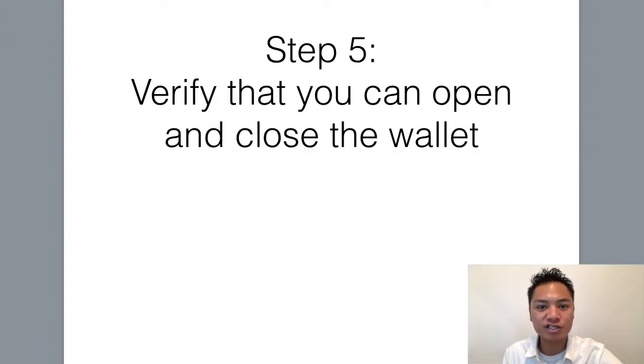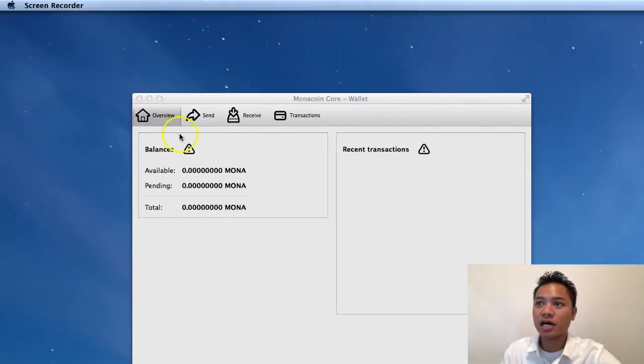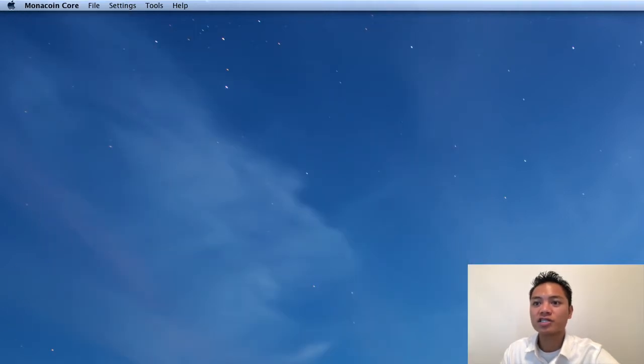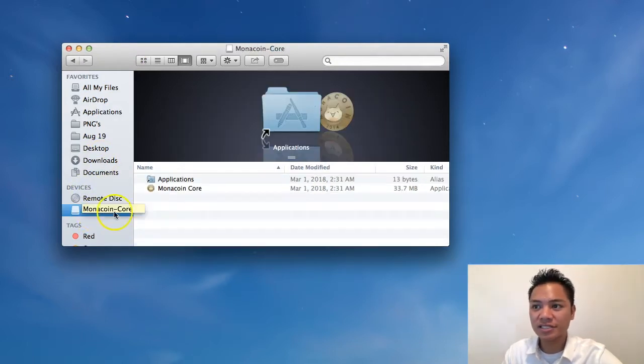And there's one more step that I wanted to share with you, which is to verify that you can open and close the wallet. So I'll show you what that looks like. I'm going to drag it to the top left here, and my Monacoin Core wallet will be up. I'm going to click Monacoin Core here and then click quit Monacoin. It's starting to shut down. To verify that it's officially disconnected, you want to go to your finder and then go to your devices. It says that Monacoin Core here is actually still connected.